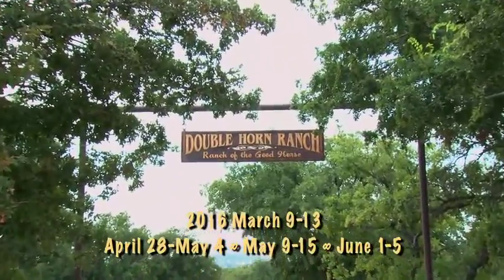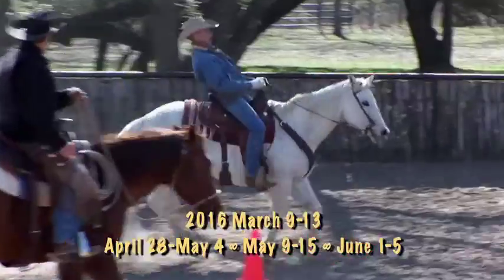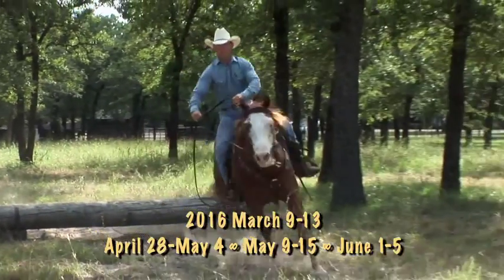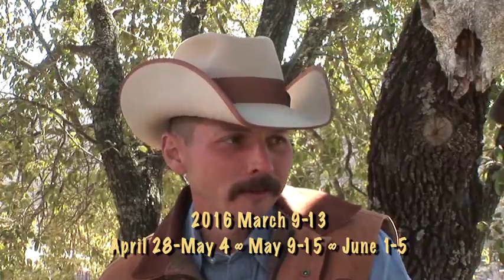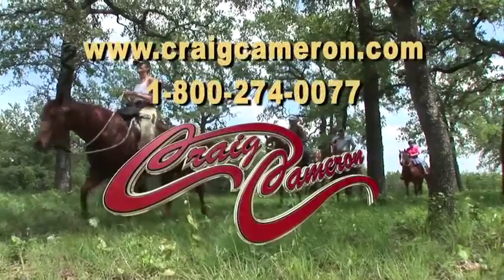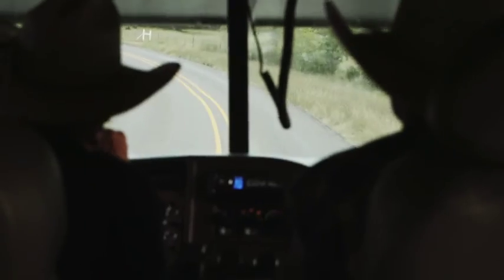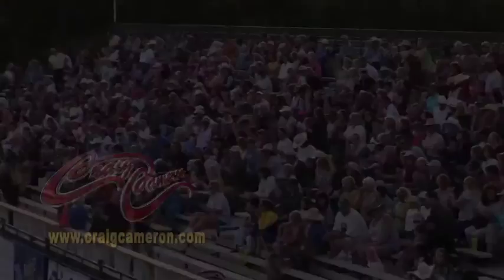Craig Cameron horsemanship clinics at the Double Horn Ranch are designed to fit each rider's individual needs. Five different round pens, corrals, arenas, and the original extreme cowboy race course make great horses and riders. I learned more in three days than I have the first 35 years I rode a horse — it was like having a private lesson even though it was a group. Advance your horsemanship and come ride like a champion with me at the Double Horn Ranch. Craig Cameron horsemanship clinics are on the road, rolling strong, and coming to a town near you.